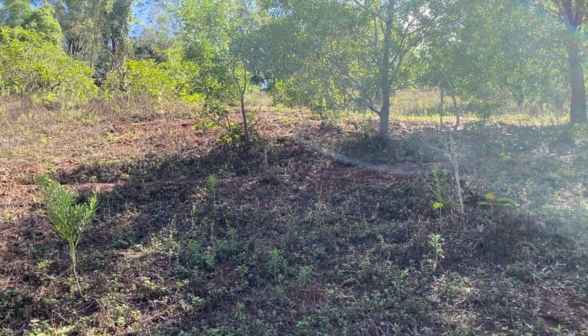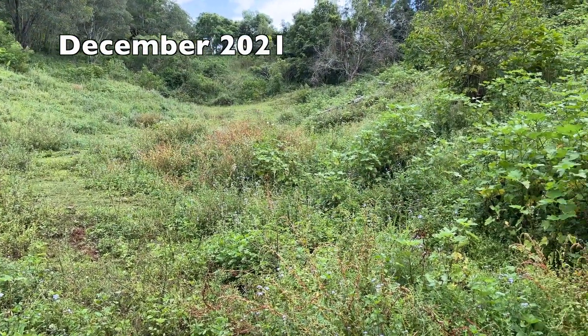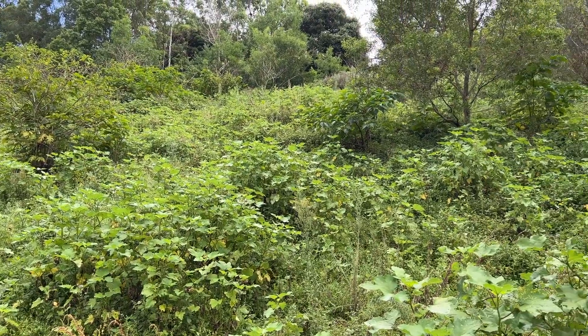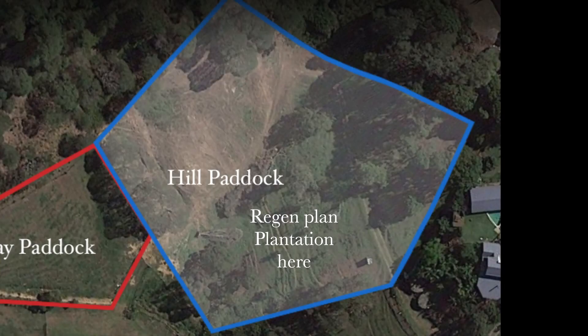I am planning on planting a leptospermum plantation with, I'm hoping, some lemon myrtle. Apparently that honey — manuka honey — is not only medicinal but extremely tasty. Knowing the difference in the flowering of the leptospermum and the lemon myrtle: it's very similar, both in summer — leptospermum first and then the lemon myrtle flowers. So that's the hill paddock regenerative plan.